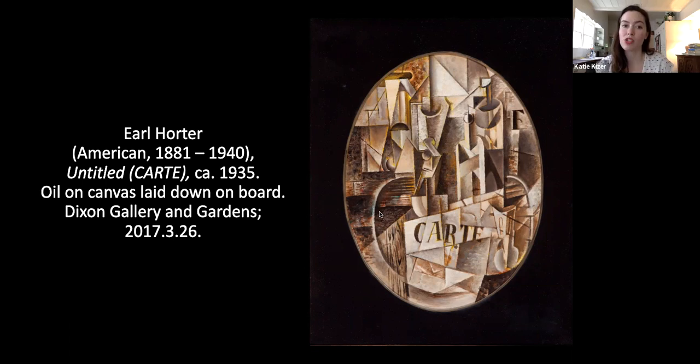The composition is also fairly architectural, which recalls Horder's early etchings of street scenes — another interesting connection to make within this work.